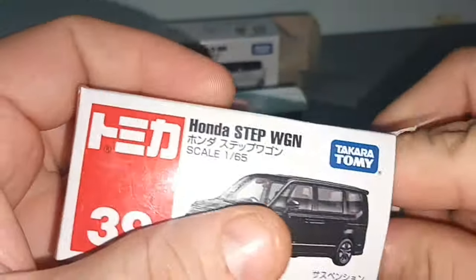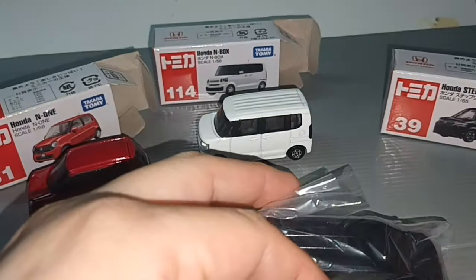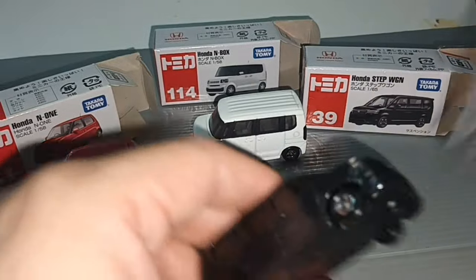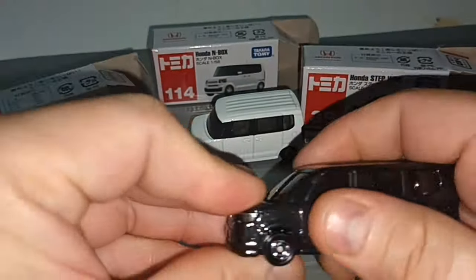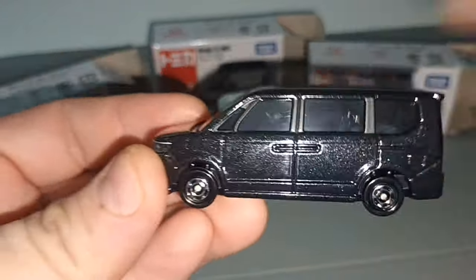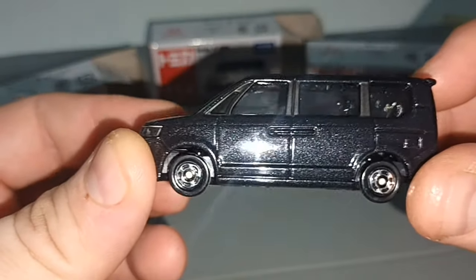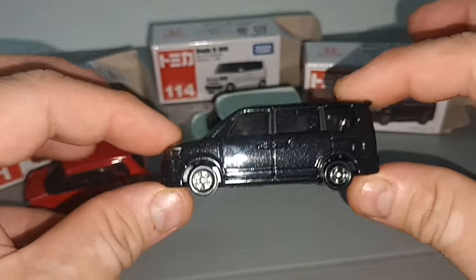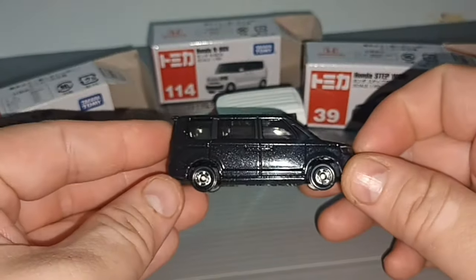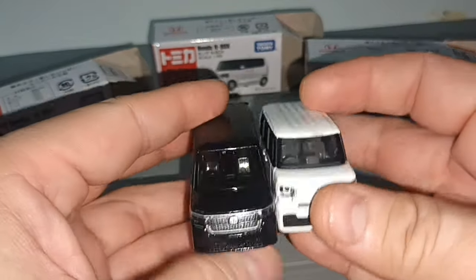Next is the Honda Step WGM - I think it's short for Step Wagon. It's black with black interior, so really cannot see much. But it's a nice MPV, sort of like an enlarged version of the N-Box.